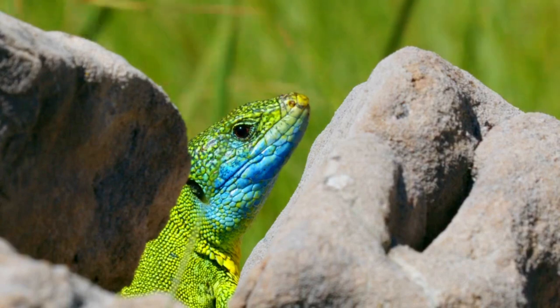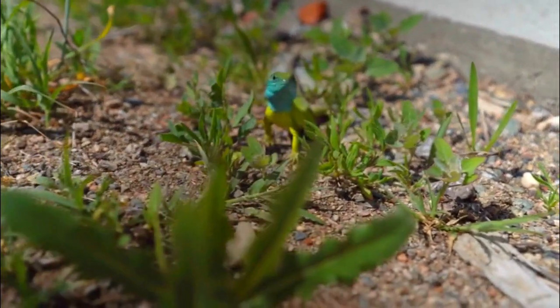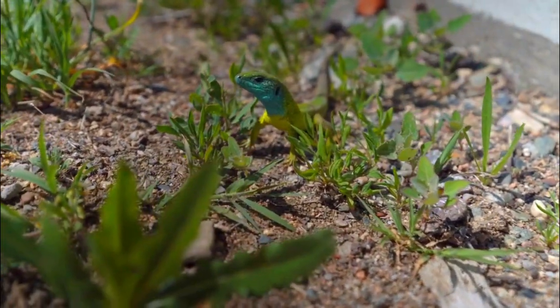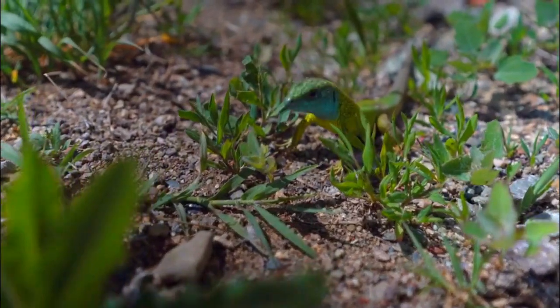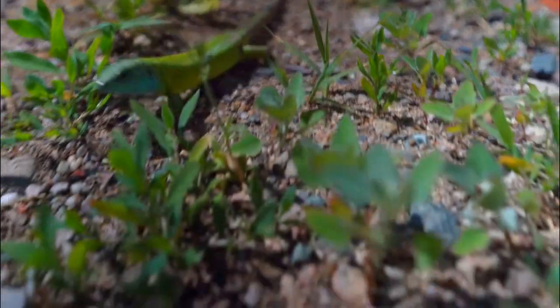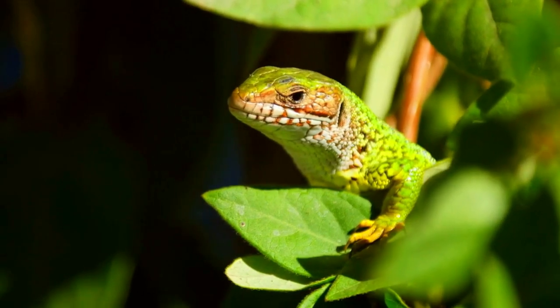Habitat: You'll find them in a variety of habitats, including meadows, forests, and rocky areas. They love to bask in the sun, so you might spot them on rocks or vegetation. Range: They're distributed across Southern and Central Europe, from France to Russia.